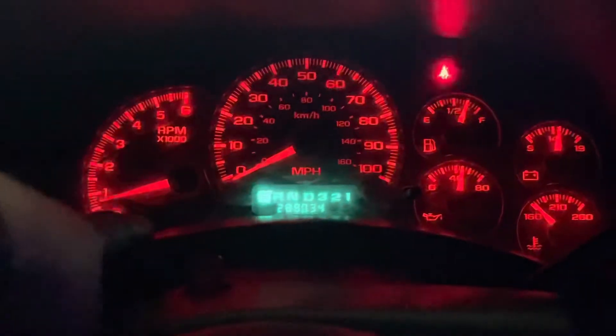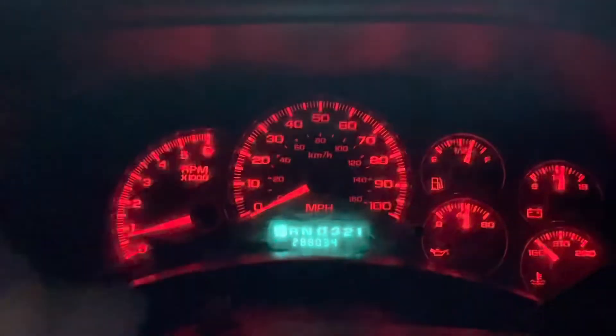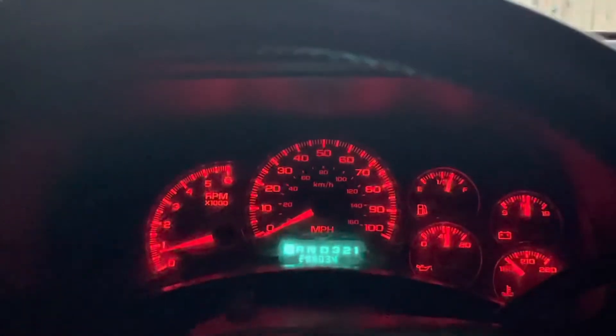I'm gonna get a brand new cluster — new face, new gauges, new lights, new lens — so it's gonna look pretty sick compared to this current one. I also forgot to tell you guys it has a dual tip exhaust with a carbon exhaust tip, and I'll show you how it sounds right now.